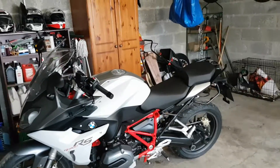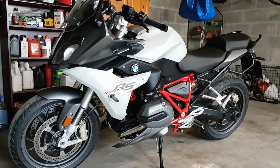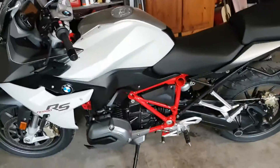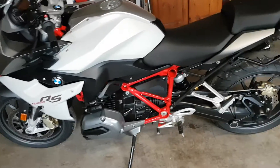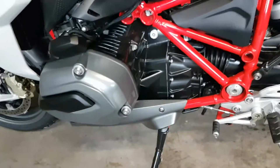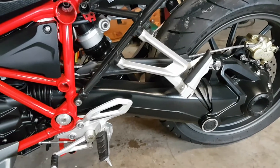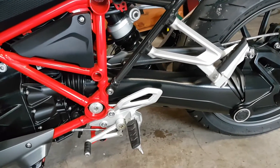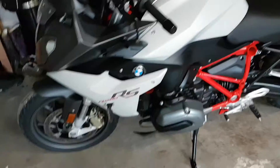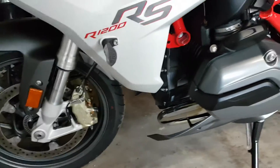This is the R1200RS. It has a style pack which gets you this white and black paint scheme and this red subframe, which I really like — it suits my leathers and textiles as well. It's a 1200cc boxer engine, which is the first time I've ridden a boxer, and I really like it. It has a lot of low-down torque and good performance. It also has shaft drive, so no messing about with chains. My last bike had belt drive, this one has shaft — should be no maintenance whatsoever. It's got front and rear Brembo brakes, and I like the gold coating on the brake discs.